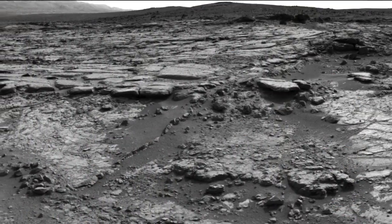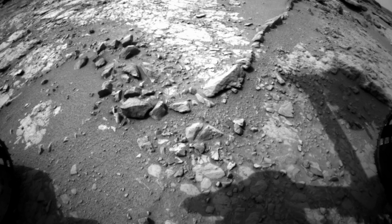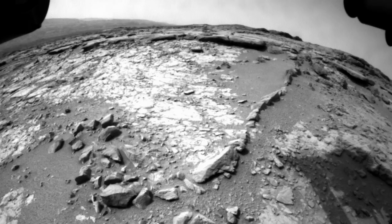Once the new year approached, Curiosity was ready to spin her wheels and stretch her arm. She started off with a 3 meter drive to an interesting feature called Snake River.